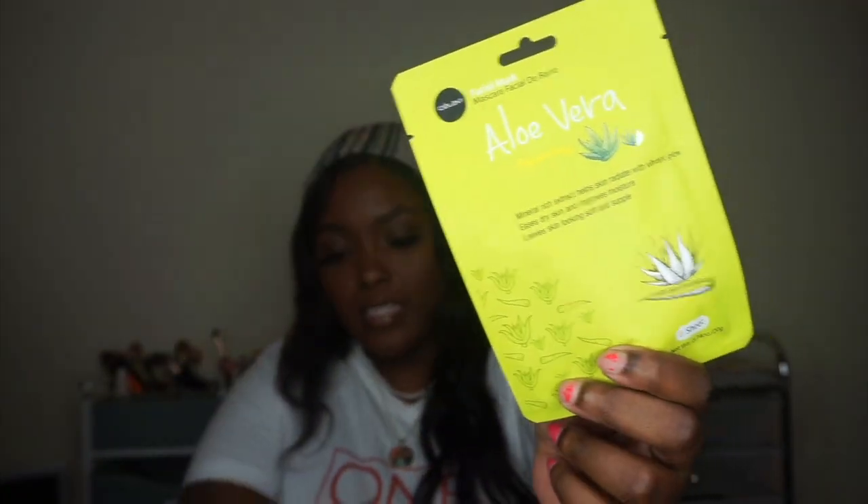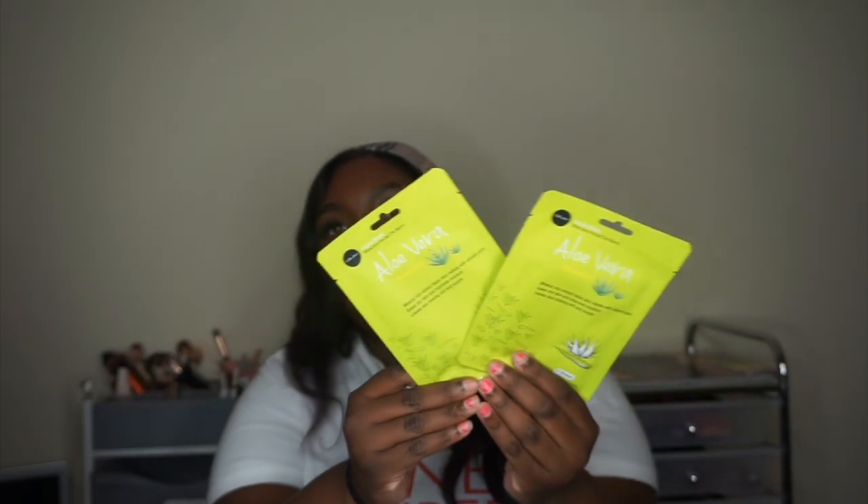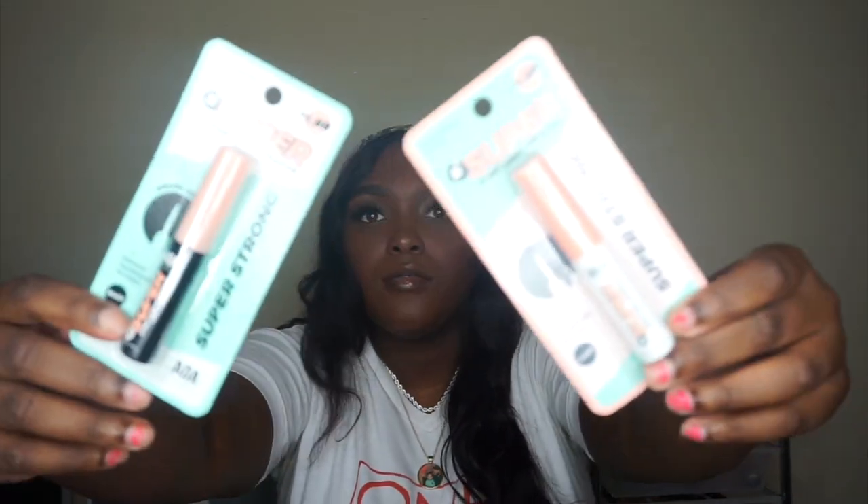Next I got two of these masks — they're just the aloe vera sheet mask. I got two of them, one for me and one for Demarcus. Then I got two eyelash glues — I got the clear one and the black one. They just look like that.